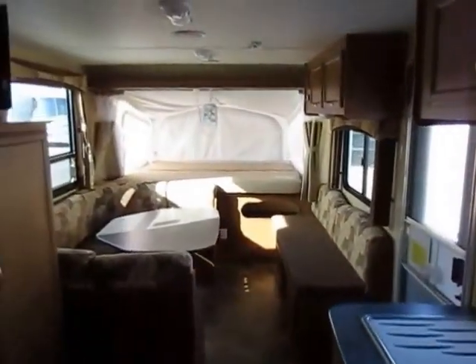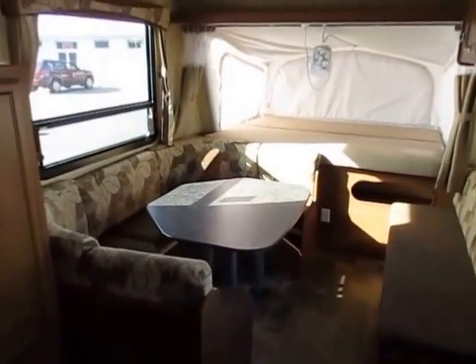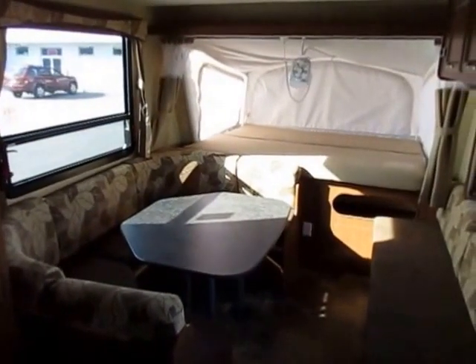Give us a call at 800-256-5196. Halet RV of Coldwater, Michigan — take care, stay safe, and happy camping!